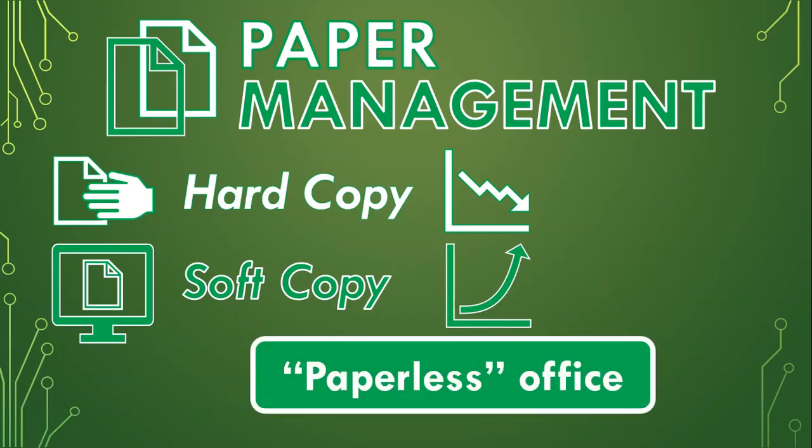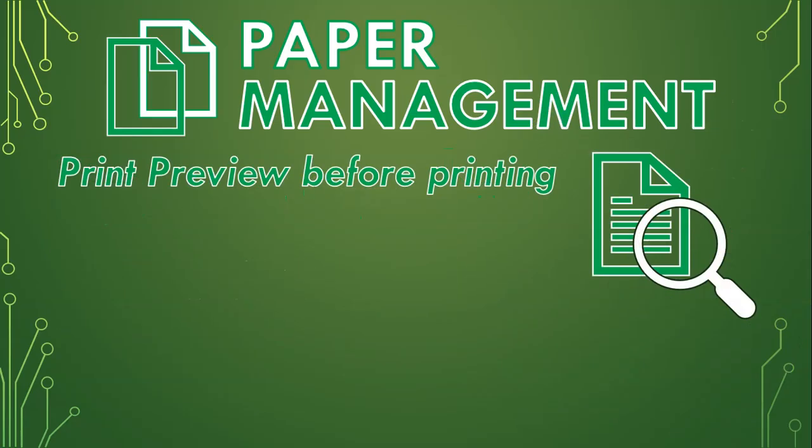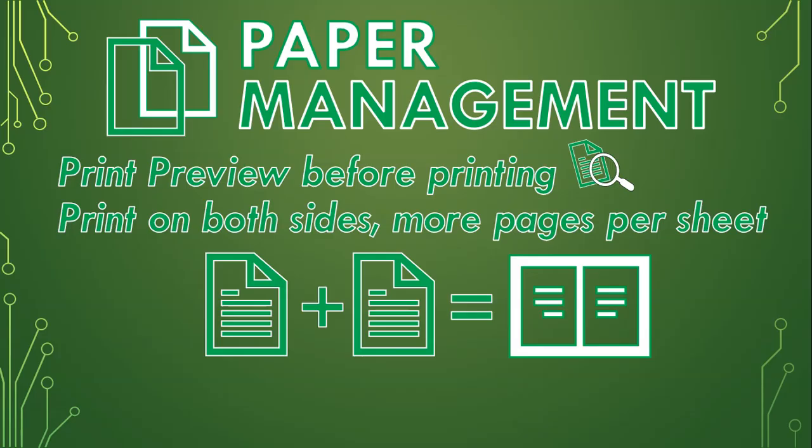Imagine a paperless office where documents don't need to be printed. All this paper costs a lot of money, takes up a lot of space, and is also not great for the environment. There are other ways we can reduce the amount of physical paper we use — like using print preview before printing, to check what it looks like before you print. Minimize paper being used by printing on both sides or printing multiple pages on one page, as long as it's big enough to read.